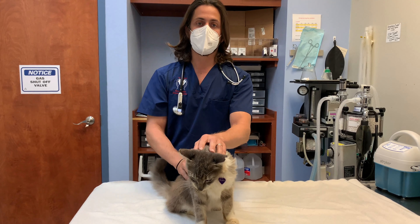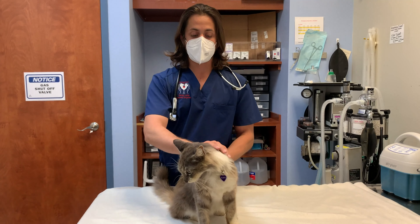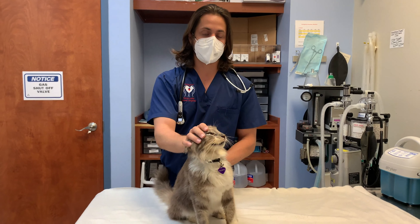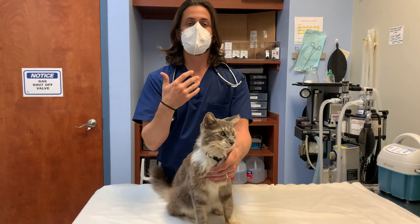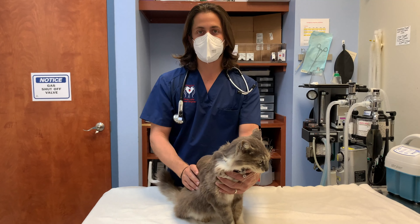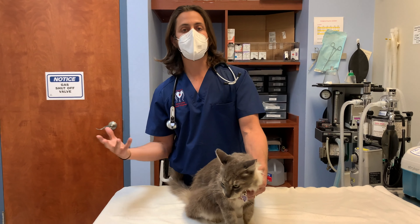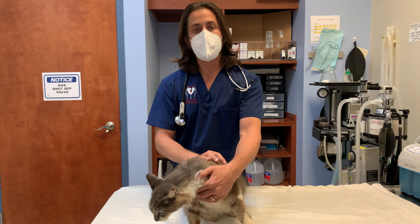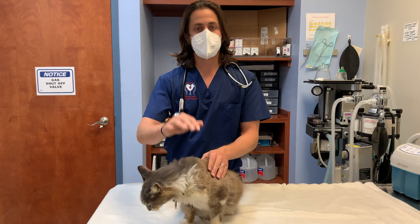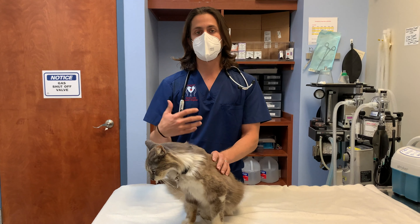We're also going to want to look at the red blood cell count to see if there's any indication of anemia. And eventually we're going to look into doing x-rays and/or an ultrasound of the abdomen, because blood work only helps us so much. The way one of the specialists I work with puts it: all diagnostics are complementary to each other. There isn't one test that gives you all the information — certain tests give us different pieces of the puzzle that help us figure out what's going on and what the treatment options are.